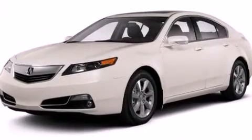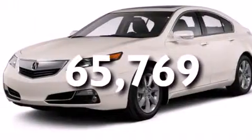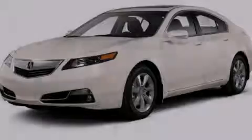The vehicle also has a pass-through rear seat and less than 66,000 miles. This automobile won't last long at this price — call and arrange a test drive now.